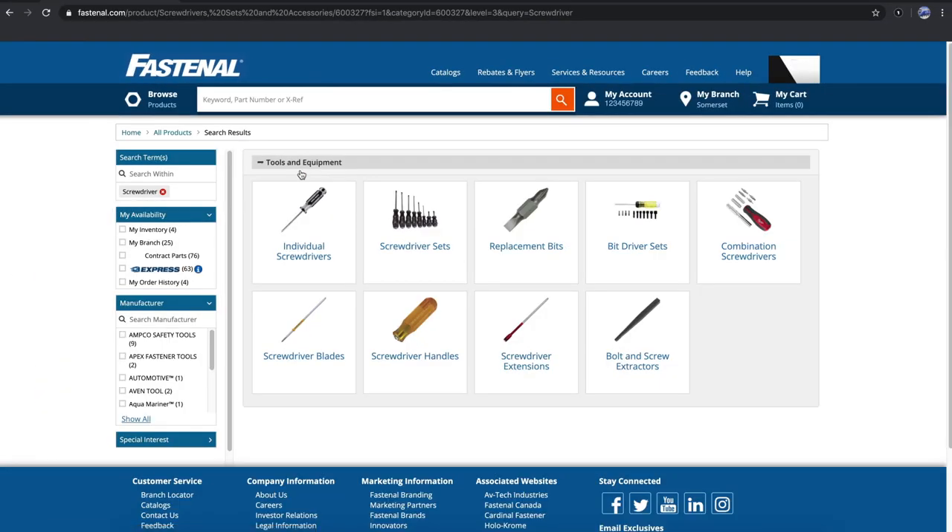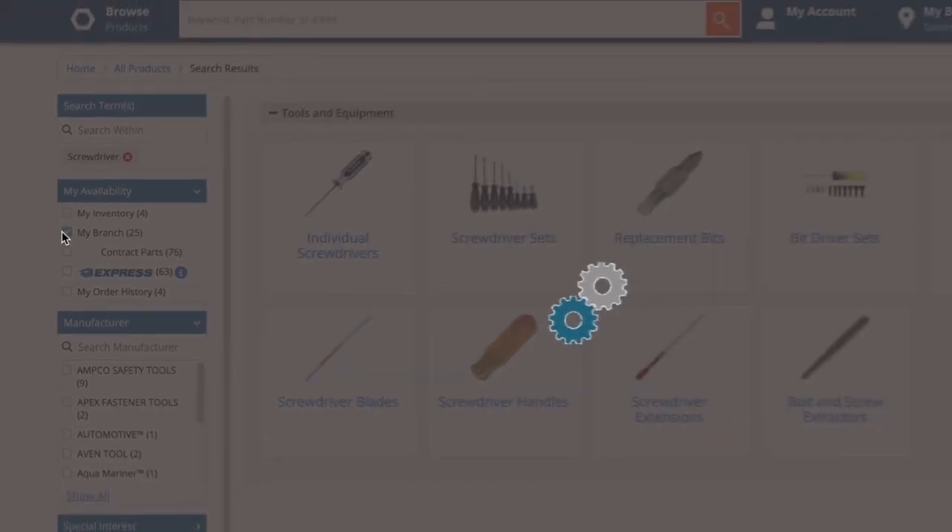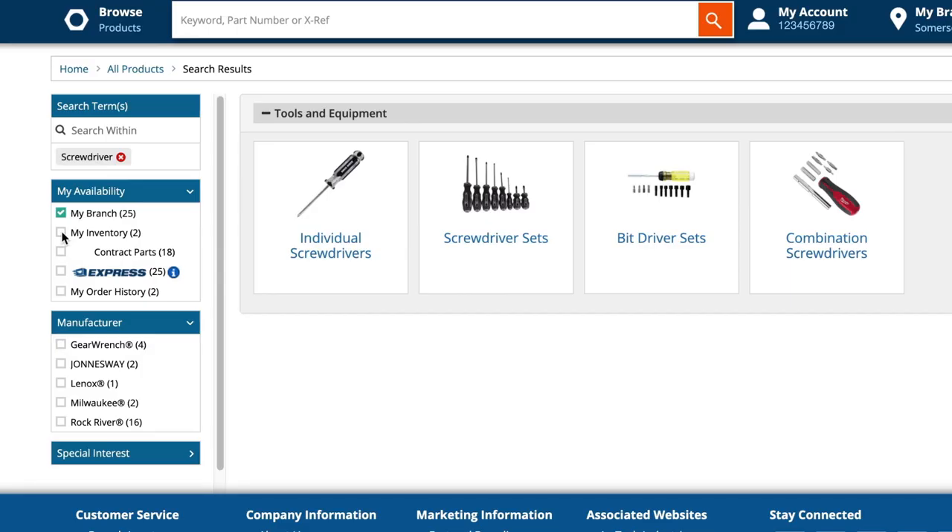This takes us to the product refinements page. On the left-hand side, you'll see a menu of filters to help you dial in on the right product and get it as quickly as possible. The My Availability filters point you to the fastest fulfillment options. First, we have My Branch, which presents relevant products that are in stock at your local Fastenal branch.